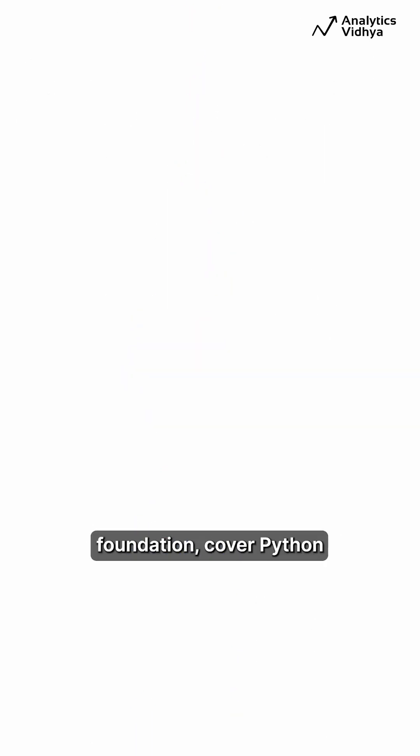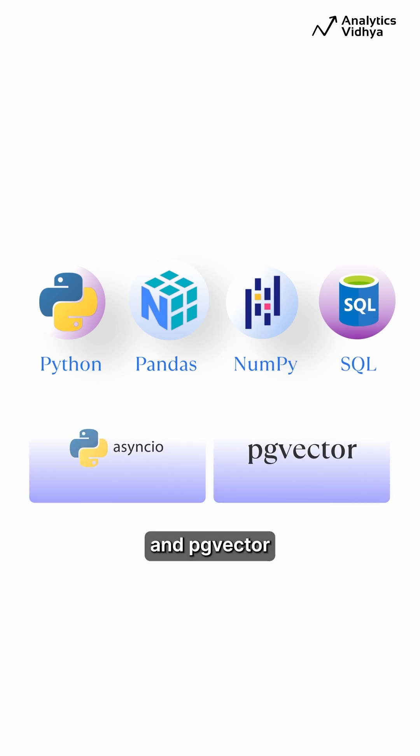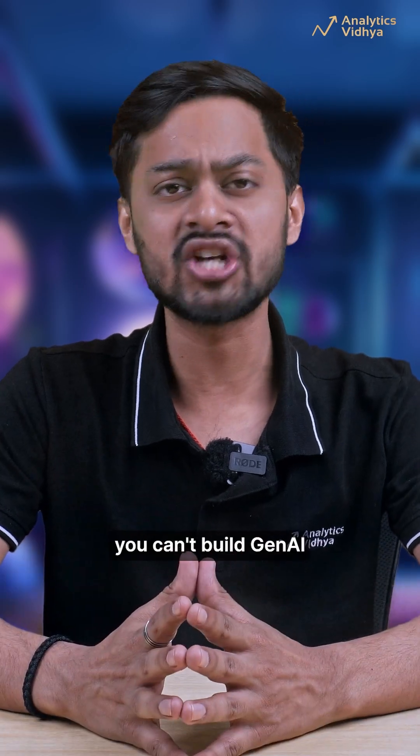Phase 1: The Data Foundation. Cover Python, Pandas, NumPy, SQL, and the 2026 upgrade — Async IO and PG Vector. If you can't handle data and vectors, you can't build Gen AI.